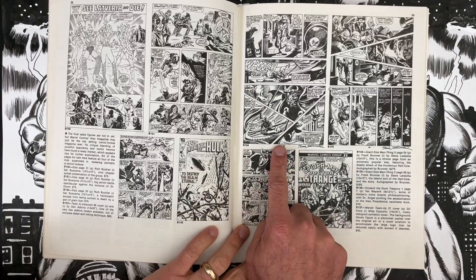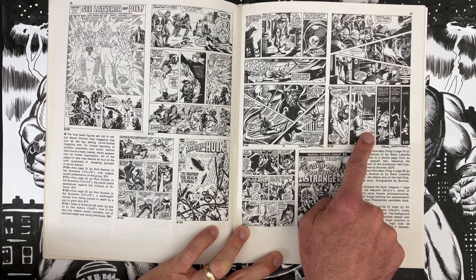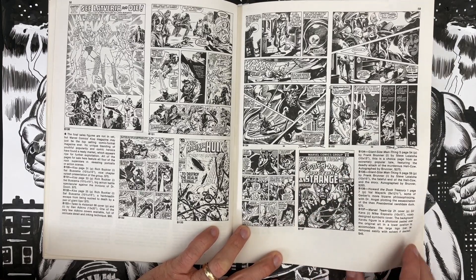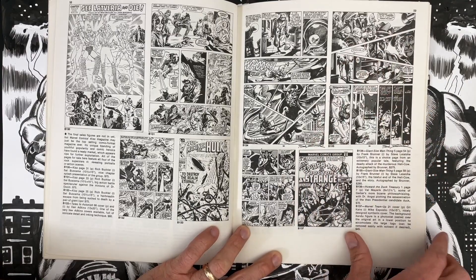Frank Brunner doing Giant Size Man-Thing issue 5, some different pages — Howard the Duck, $275 and $265. We saw Wally Wood for $20, so I don't know if that speaks to Howard the Duck being hot. This is like a very early Howard — maybe the first full issue — and they're good. I love these page layouts, I thought they were really strong.